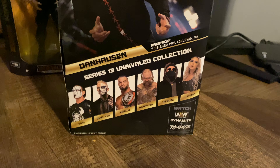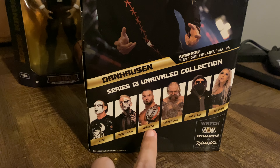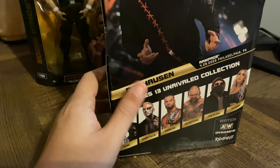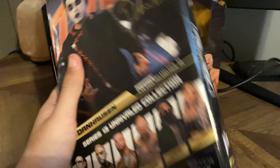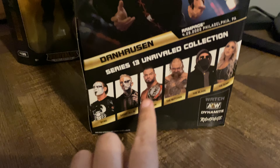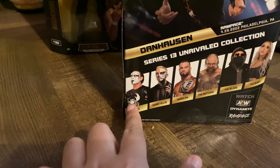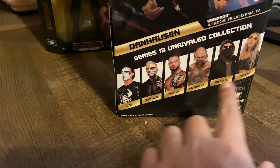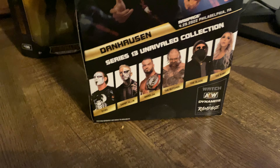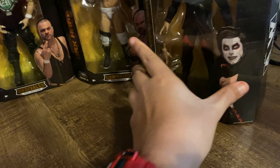I'm definitely going to need more to complete this set. I did find the Warlow at Walmart — that's where I found Danhausen — but I was like, nah, I'd rather get the Danhausen one just because it looked so sick. Warlow looks pretty good too. I haven't seen Stin, Darby, the Blade, Butcher, and the Bunny yet, so hopefully I'll find them in the wild.